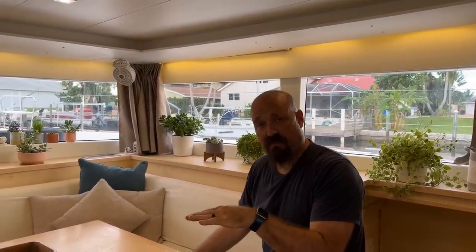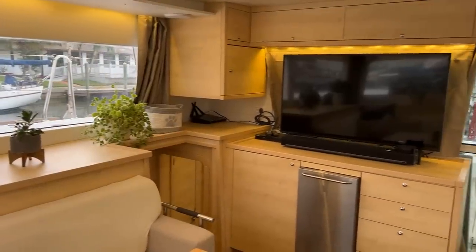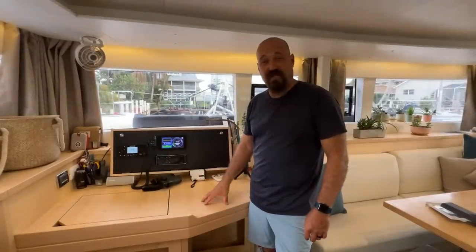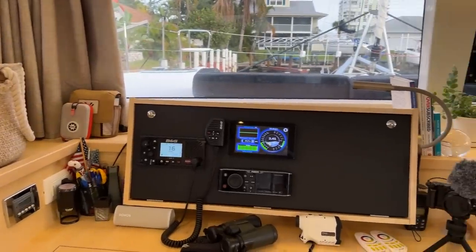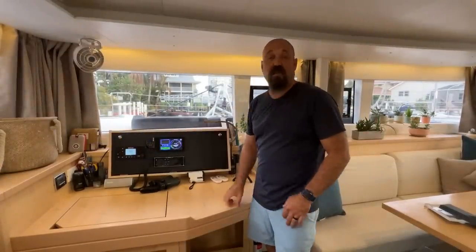Another nice feature we added is adjustable table bases — instead of fixed post bases from the factory, both tables are on pneumatic shock, so you can release the posts, push down on the table, and drop it into more of a big couch to watch a movie on the TV, or easily make a bed space for additional guests if all the cabins are full. Last but not least is our forward-facing nav station — a great spot to sit during inclement weather — which houses our BMS monitoring system, our radio, and the VHF with our AIS.